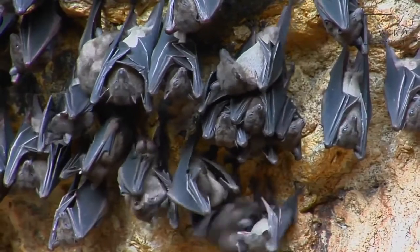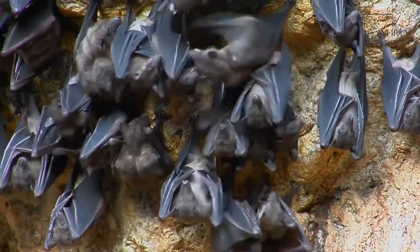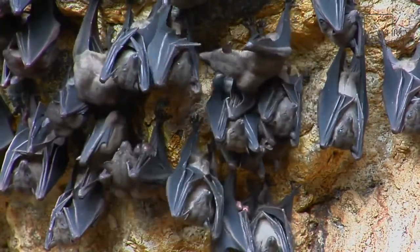These bats sometimes eat insects that have ingested pesticides. If there is a large amount of pesticide in the insect, it can kill a bat.